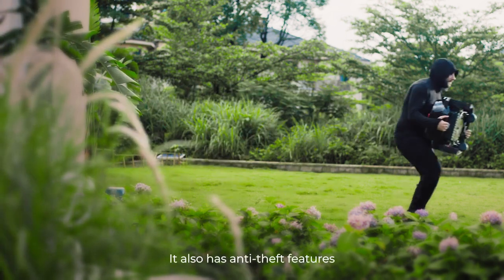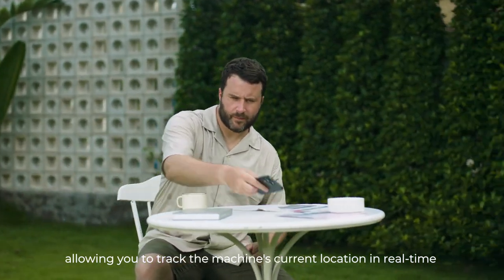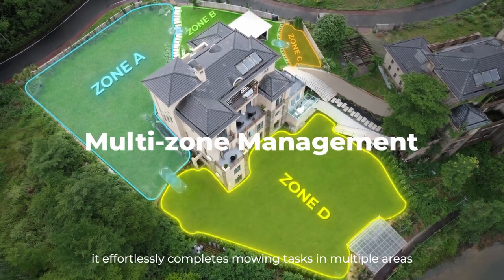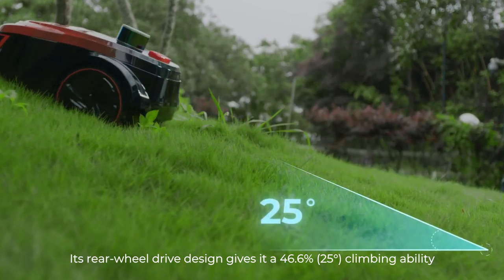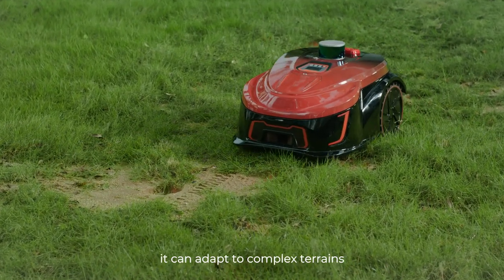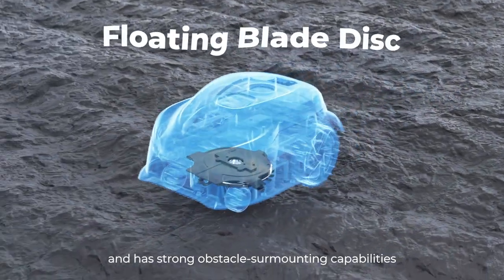It also has anti-theft features, allowing you to track the machine's current location in real time simply by opening the app. With intelligent zone management, it effortlessly completes mowing tasks in multiple areas. Its rear-wheel drive design gives it a 46.6 percent — that's 25 degrees — climbing ability. Combined with the floating disc design, it can adapt to complex terrains and has strong obstacle-mounting capabilities.